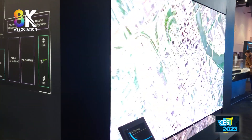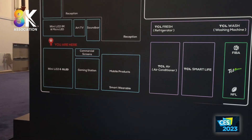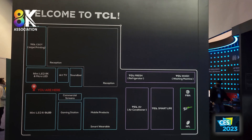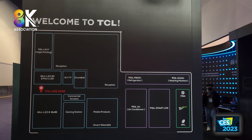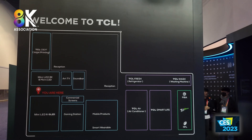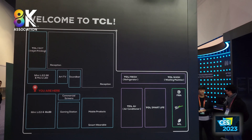I think they're waiting for the price to become much more reasonable before making any commercialization decision, because the manufacturing technology is just too difficult right now. So that's it for the innovation side at TCL. I'll have a separate video on their product line. Thank you.